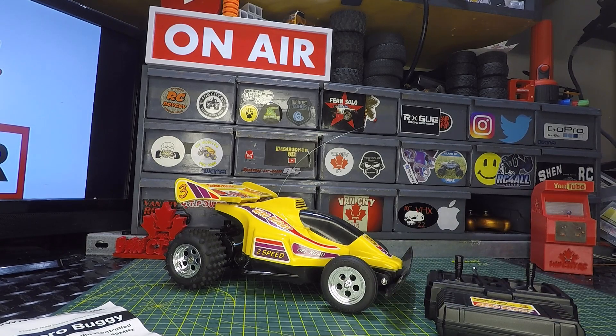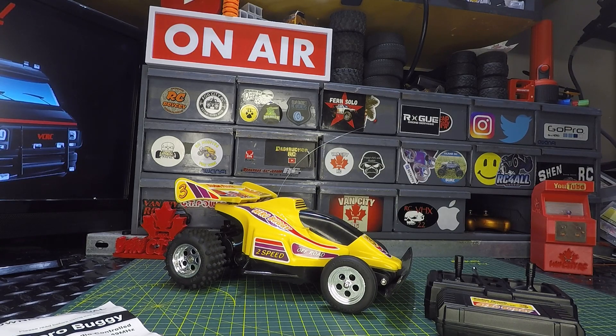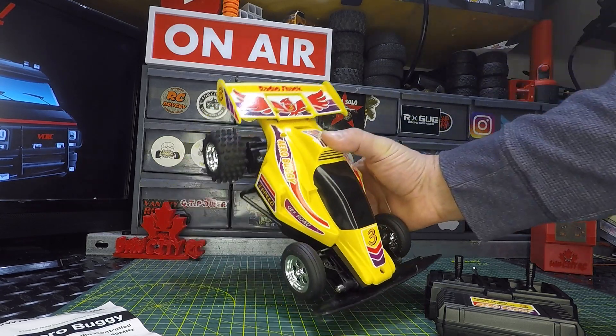Maybe the crystals in the transmitter are no good — that's a possibility. I'm not sure what else to look at. I'd really love to get it running as-is, but I'm not sure that's going to be an option. So I think I've got a couple of choices: either put it on the shelf as a shelf queen, or gut it and upgrade to a 2.4 gigahertz system and let it rip. Let me know what you think in the comments. I'm still happy with the purchase — love the look and the condition. We'll get it running one way or another. If you enjoyed this video, hit thumbs up, subscribe if you're new, and don't be a stranger — see you on the next one!